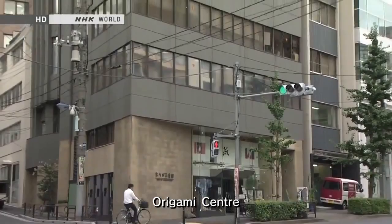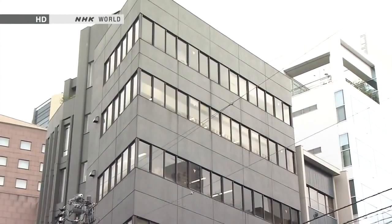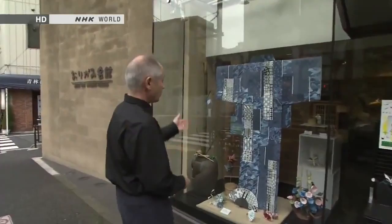Hello and welcome to Japanology Plus. I'm Peter Barakan. Today I'm in the neighborhood of Yushima, which is in central Tokyo, in an area that has a lot of schools, colleges, and cultural facilities. And I'm standing in front of a place called the Origami Center. It's a six-story building that has exhibition spaces, classrooms, and a little shop here in the entrance.